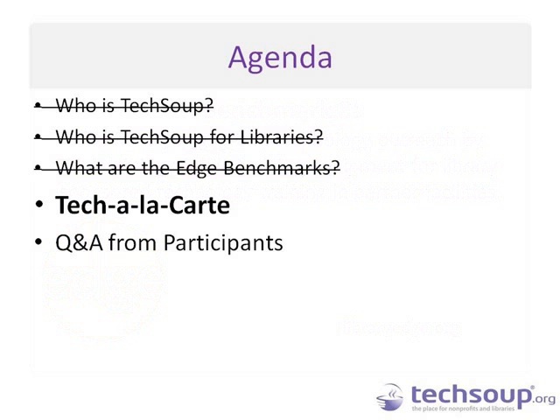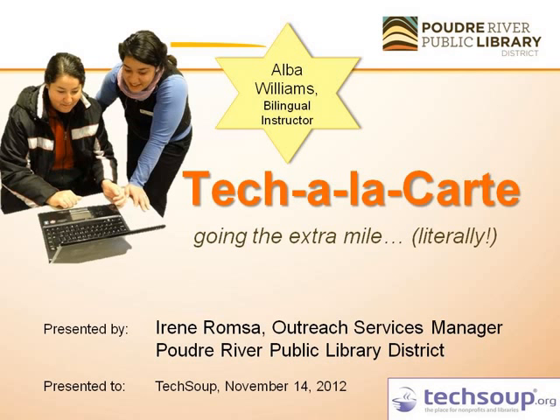So Irene, are you there? Here I am, hello everybody. My intent today is to take about 10 or 15 minutes going through an overview of what Tech a la Carte is, allowing the most time possible for your questions and answers. We might have to go back to a slide depending on questions. So the service we want to highlight is this new program we are calling Tech a la Carte.